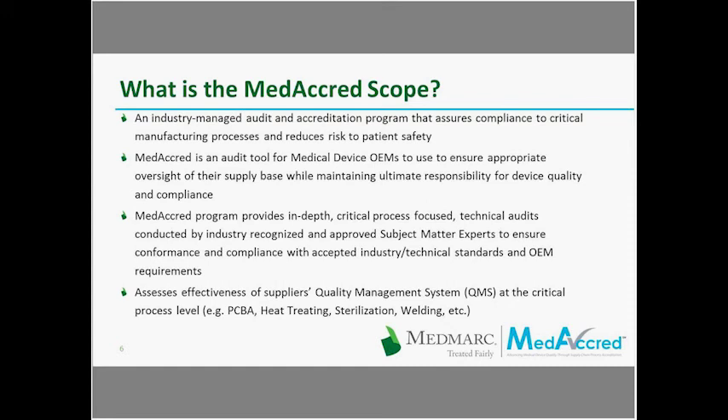We are very active in finding the best subject matter experts to conduct these audits. The task group is responsible for approving those auditors — when we find an auditor candidate, they get interviewed, tested, and go through a whole chain of events to be approved. This assesses the effectiveness of the supplier's quality management system at the critical process level — PCBAs, heat treatment, sterilization, welding, et cetera.